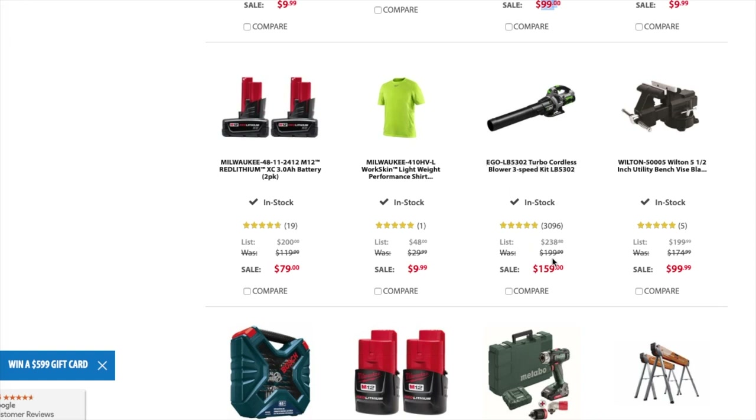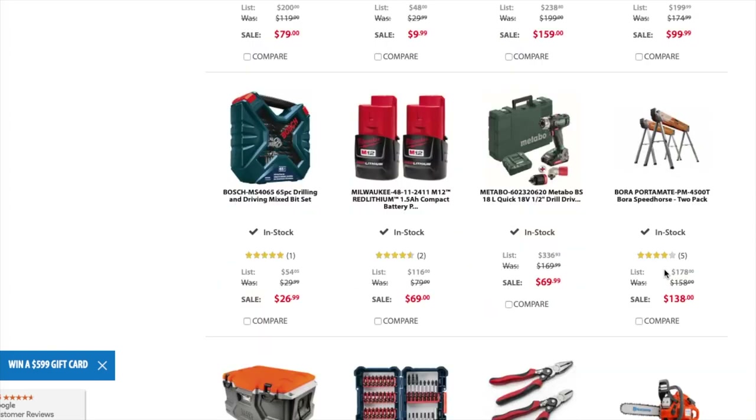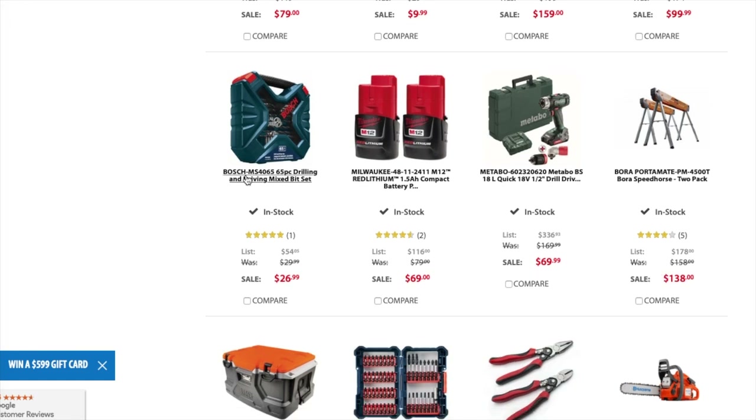You got a blower three-speed kit from EGO Turbo for $159, was $199. You got a utility bench vise, five and a half inch, for $99.99.